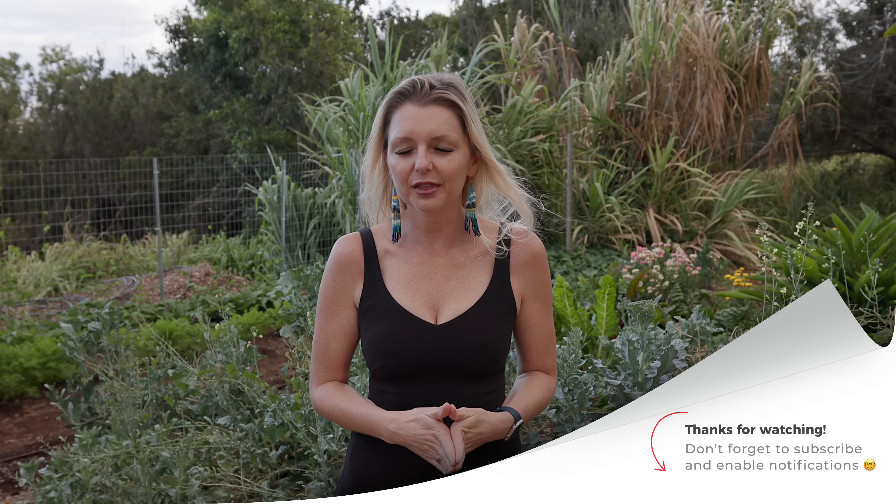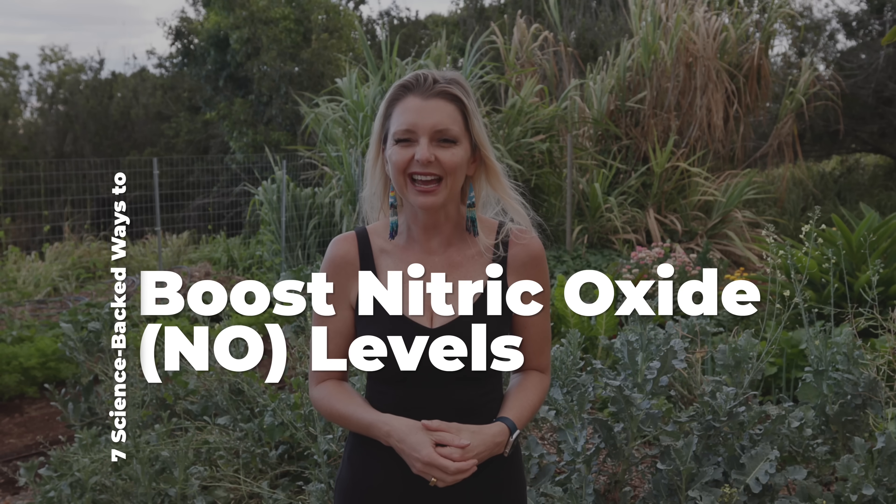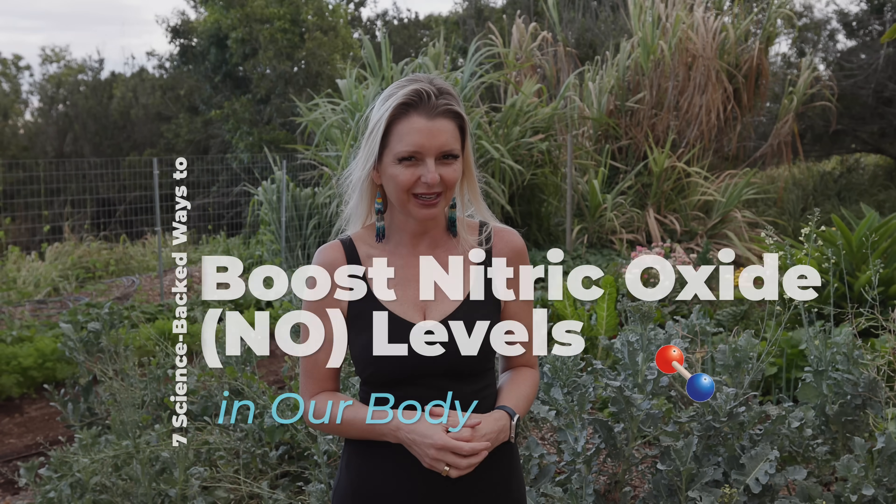Aloha everyone and welcome to Out of the Doldrums. I'm Irmina Van Dyken, MD. Today we're diving deep into the biochemistry and physiology of nitric oxide, a molecule imperative to our vascular health, cognitive function, and so much more. Stick with me as we uncover seven science-backed ways to boost nitric oxide levels in our body.